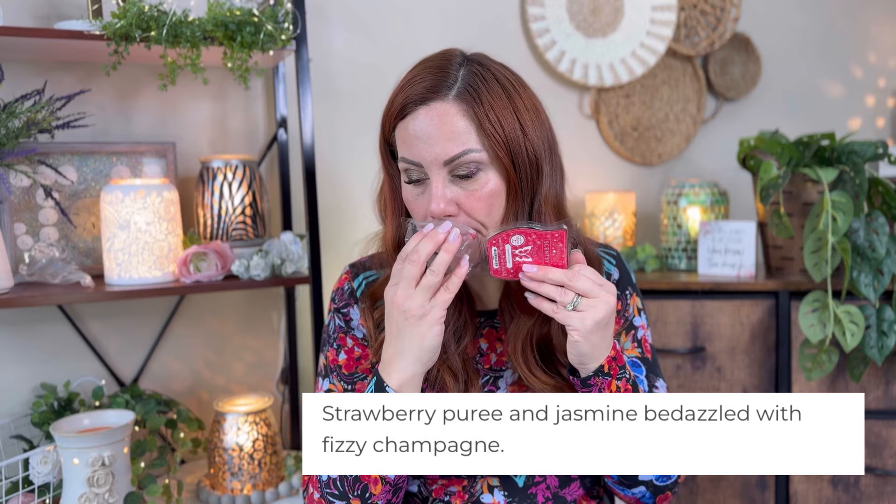Strawberry Bliss — I've raved about this. It's going in my bedroom right now. This is strawberry puree, champagne, and something else — maybe a little earthy green note, jasmine perhaps. It is so good. It's definitely different from any of their other strawberry scents. I think this is one of my favorites. There's that puree note and a champagne note — I really, really love this scent. It is a standout for me.